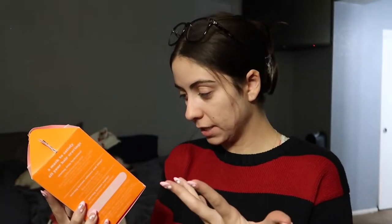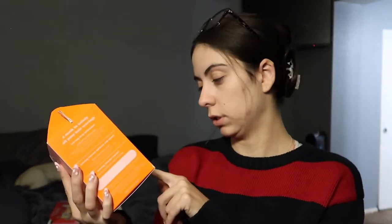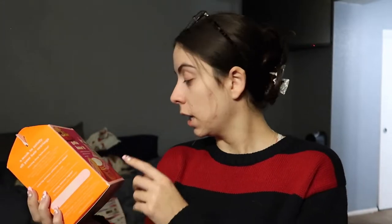Next up I got a set from Amika — their Gotta Have It Bestseller Mask Indulgence Set. It's a $50 value and I got it for $30. It comes with their Amika Soul Food Nourishing Mask, which I personally love — it's my current conditioner that I use and I'm obsessed with it. Then I also got two other things that I wasn't super well versed in before I ordered them.